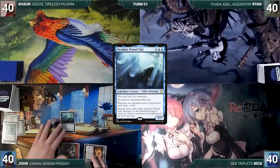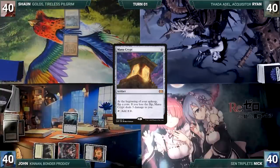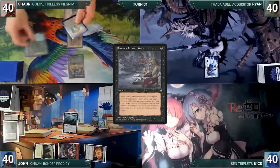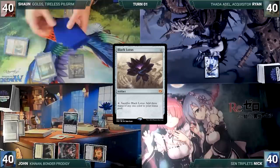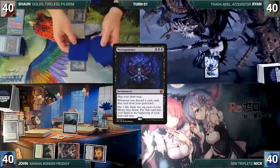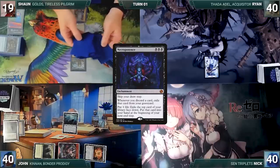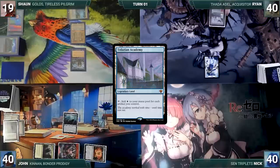Sean draws, plays Forbidden Orchard, casts Mana Crypt — Nezahal triggers and John draws. Sean taps Forbidden Orchard giving Ryan a spirit to cast Demonic Consultation — John draws. Consultation resolves: Sean names Black Lotus, exiles cards off the top until he reveals Black Lotus and puts it into his hand. He casts Black Lotus (John draws), then casts Necropotence (John draws). Sean activates Necropotence 21 times, paying 21 life and exiling 21 cards, going down to one card in his library. At his end step, the exiled cards go to his hand, then he passes discarding to hand size and exiling the discards.